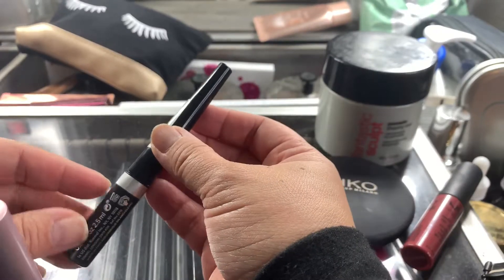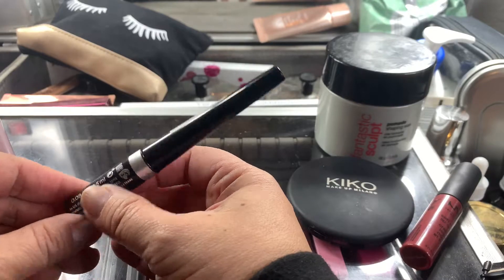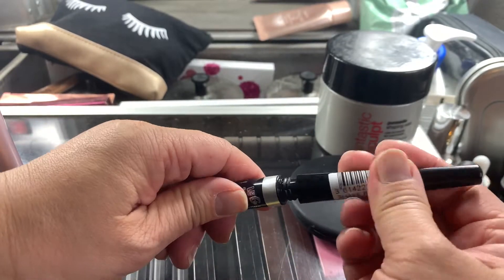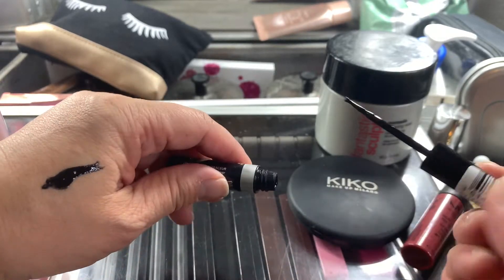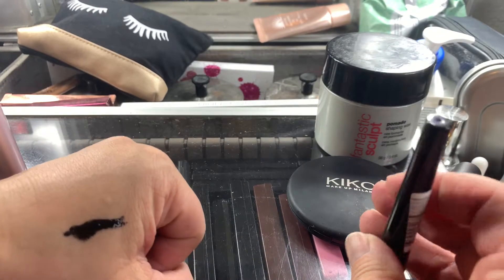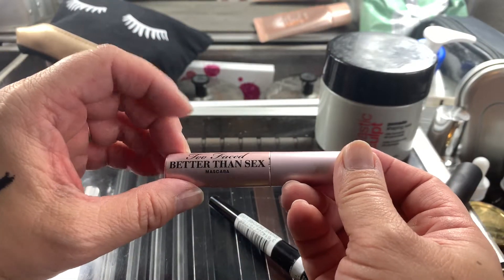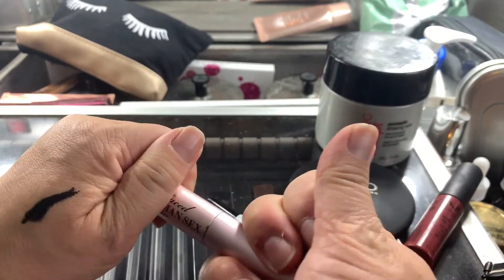This is what the eyeliner looks like — the Scandal Eyes by Rimmel — and it's supposedly waterproof. It's super black and it's supposed to dry really matte from what I've read. And then I had this mascara on, which is the Too Faced Better Than Sex Mascara, and it's water resistant.